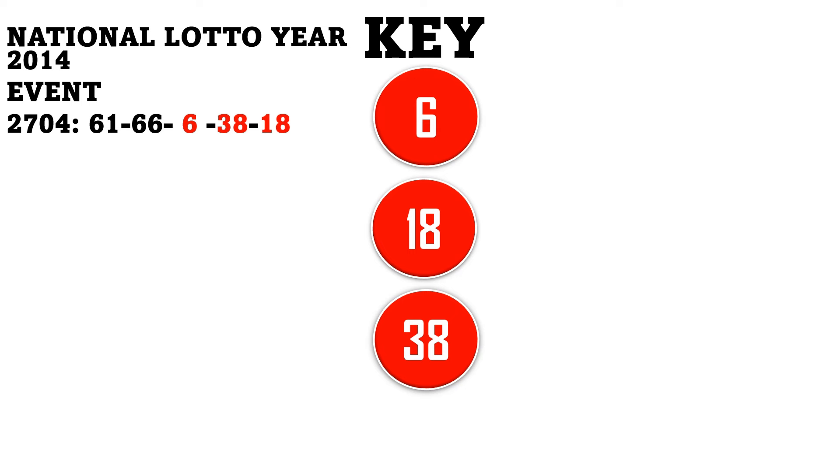When these three numbers drop, it implies that these are the set of moving numbers that are going to drop in the next results. We have two directs: 13-71 and 27-42. The permutation numbers are: 46, 13, 71, 27, 42, 14, 78, 33, 84, 48, single 6, 43, 53, 44, and 77 — these are the moving set of numbers we generate. It takes roughly between 9 to 12 weeks to use these to make money in the 5/90 lottery system.